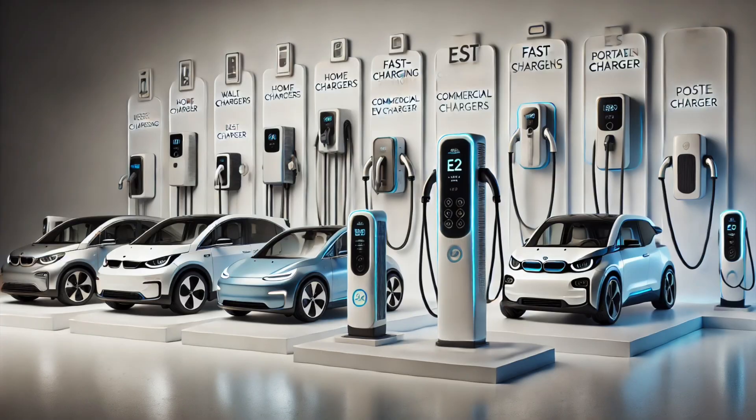Is your EV charger just charging your car, or is it actually doing a whole lot more than you can see? The truth is not all EV chargers are created equal — and does having one that's connected to the internet really allow it to do that much more?